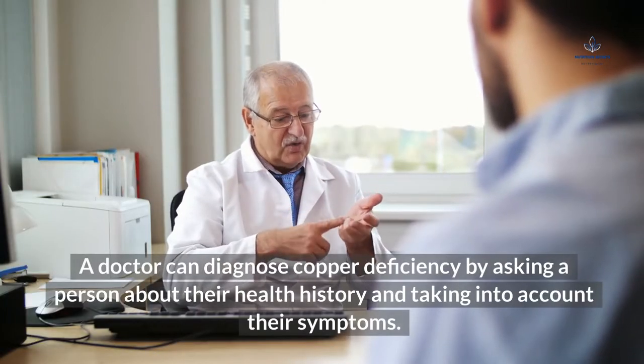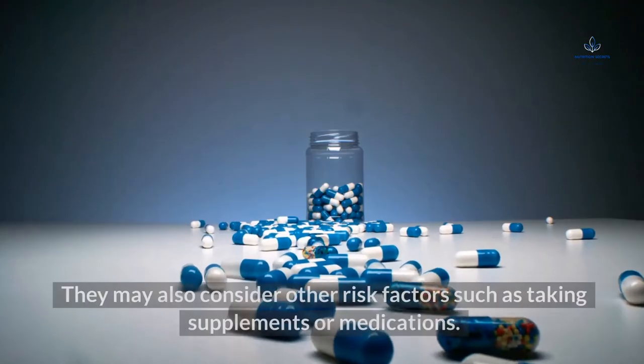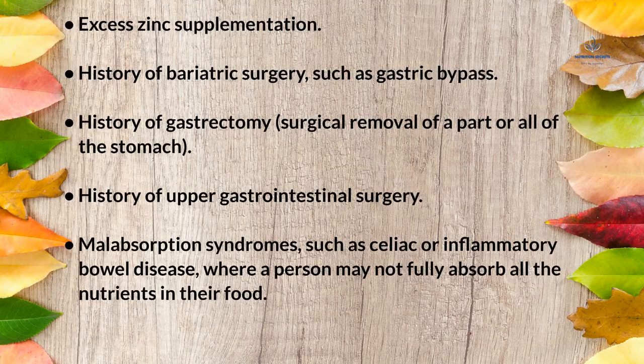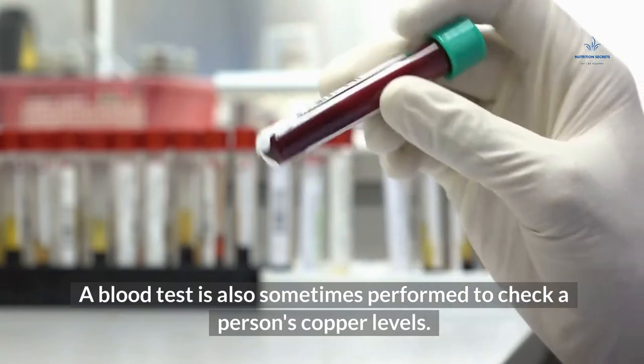How it's diagnosed: A doctor can diagnose copper deficiency by asking about a person's health history and taking into account their symptoms. They may also consider other risk factors such as supplements or medications. These include excess zinc supplementation, history of bariatric surgery such as gastric bypass, history of gastrectomy (surgical removal of part or all of the stomach), history of upper gastrointestinal surgery, and malabsorption syndromes such as celiac disease or inflammatory bowel disease.